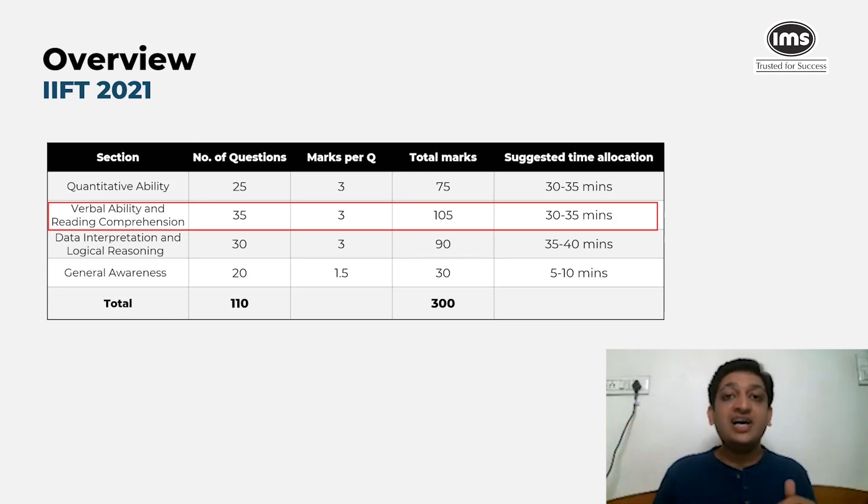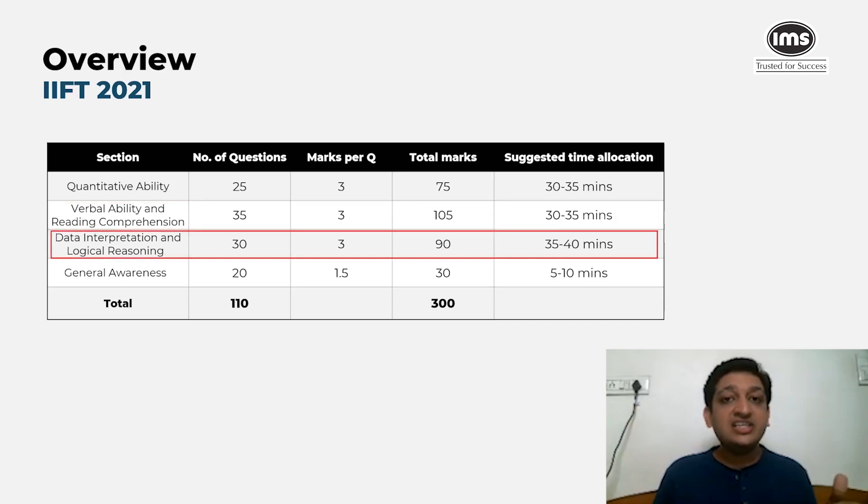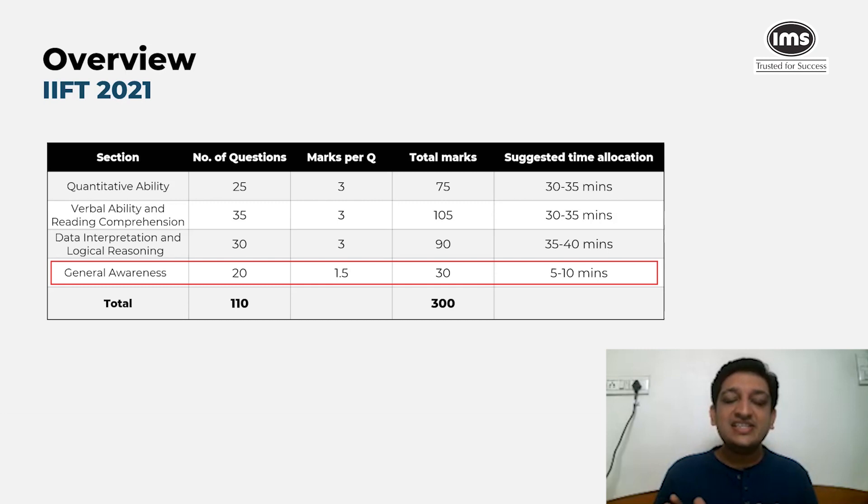The verbal ability and reading comprehension section had 35 questions, three marks per question, for a total of 105 marks — again requiring 30 to 35 minutes. Data interpretation and logical reasoning comprised 30 questions at three marks each, totalling 90 marks, with a good allocation of 35 to 40 minutes. General awareness is a binary section where you either know the answer or not, so a rough allocation of five to ten minutes would be sufficient.